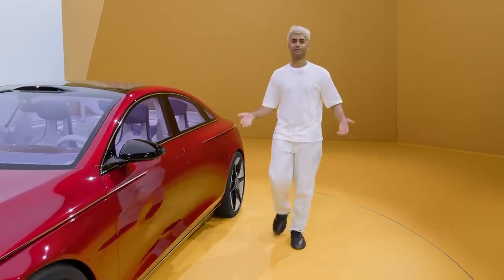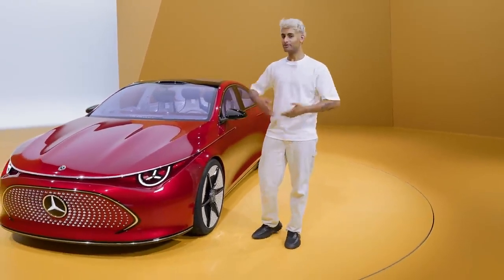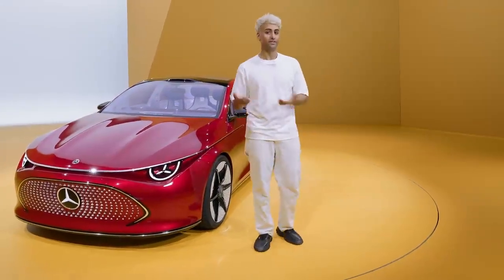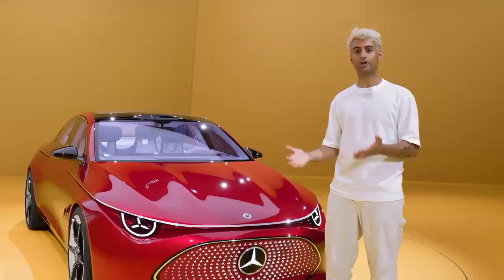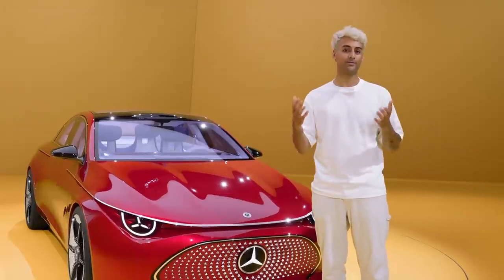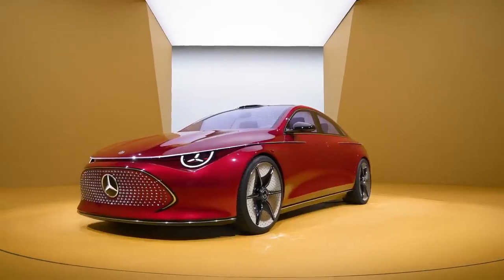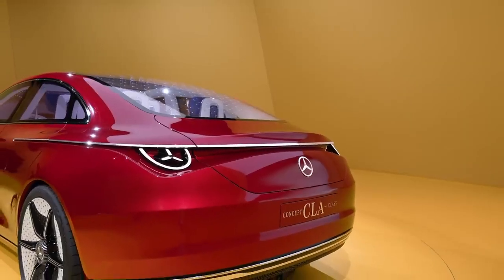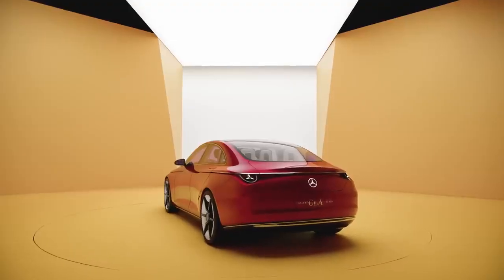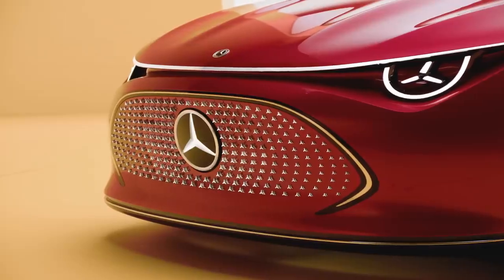So we've talked about the design of the Concept CLA Class both inside and outside, but let's talk about the performance and innovations this car brings to the road. The Concept CLA Class is the first car to be built on the new electric-first MMA platform by Mercedes-Benz, showing us the advanced drive technology underpinning the series production model, built with innovations and discoveries from the incredible Vision EQXX.